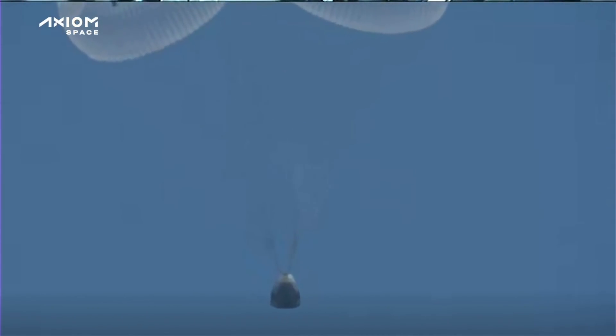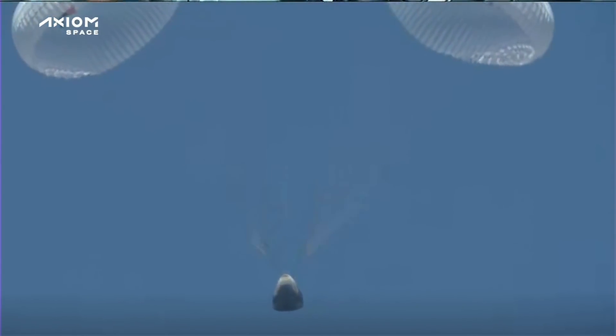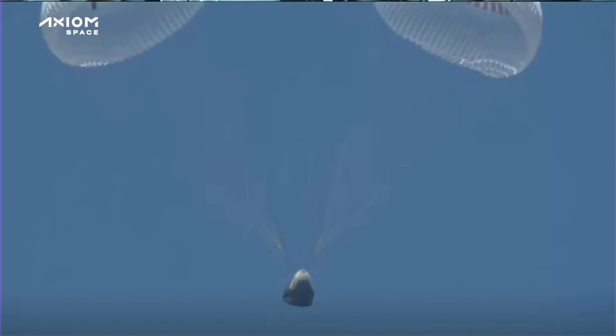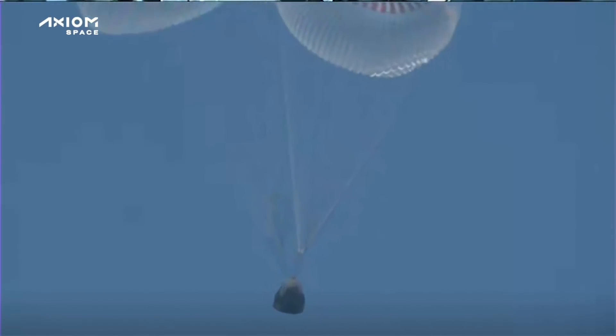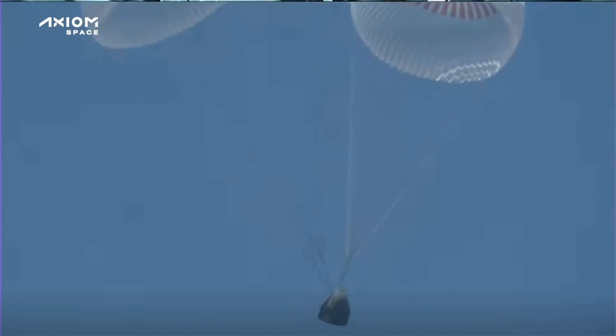The recovery teams are in the area waiting for that splashdown confirmation, scheduled for about two minutes from now according to our clocks. 600 meters. We can see that capsule there — when we saw it on station and during launch, it was pure white.